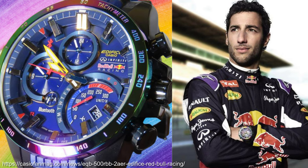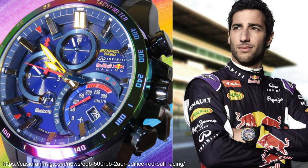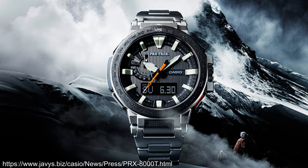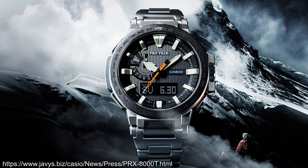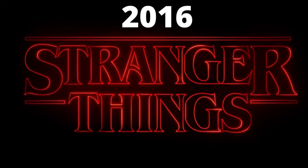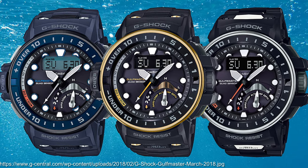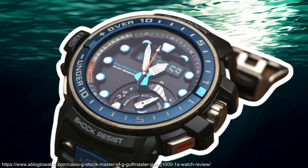Some fun-looking limited editions from 2015 were this funky rainbow-bezelled EQB 500RBB Edifice with the Red Bull Infinity F1 colours of purple, blue, yellow and red, as well as the PRX-8000T Manaslu Protrek named after Manaslu Mountain, apparently in the top 14 highest peaks in the world. The Golfmaster would become the first quad sensor watch with the GWN-Q1000, adding a depth gauge to the altimeter, barometer, compass and thermometer.